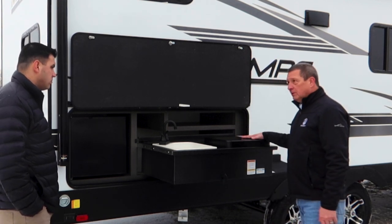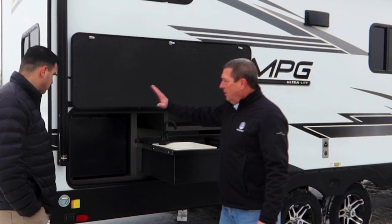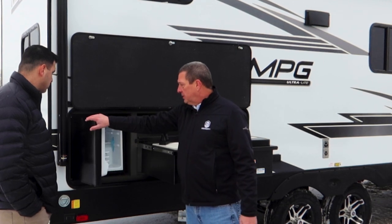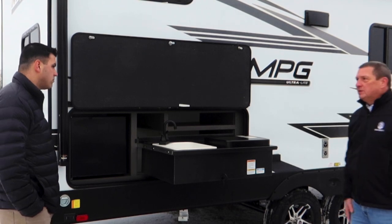We put a two burner out here so you can cook hot dogs or warm up your chili or whatever. Also a nice little refrigerator to put your beverages in. All stores away — a perfect place to entertain.